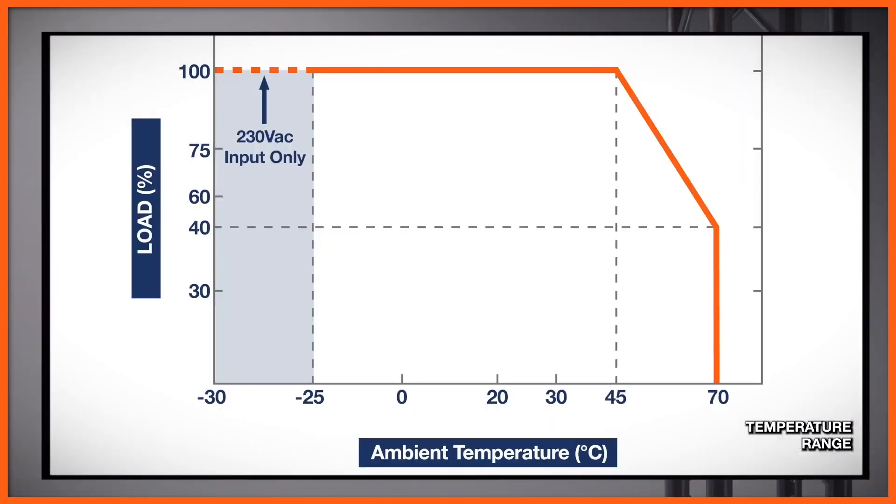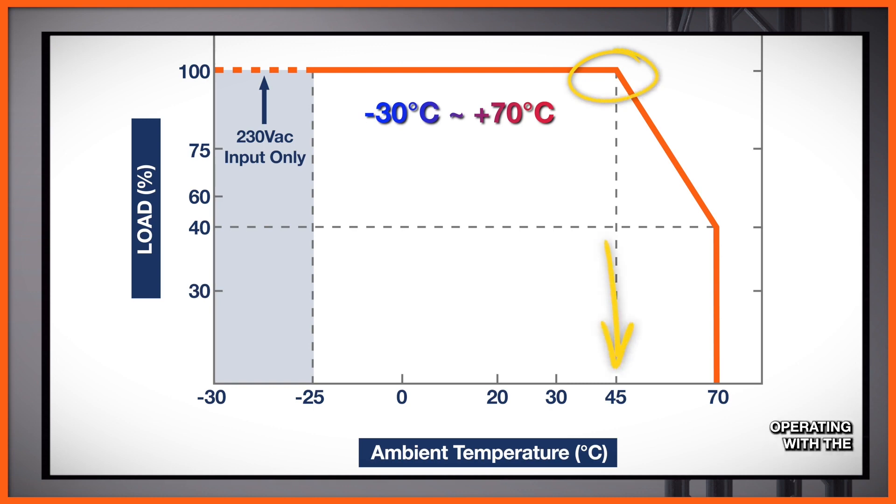The operating temperature range is wide: minus 30 to plus 70 degrees Celsius, and there is some derating to be aware of. For both types, whether you're operating with the DC fans or water cooling, derating begins at 45 degrees Celsius, as shown in the derating curves.